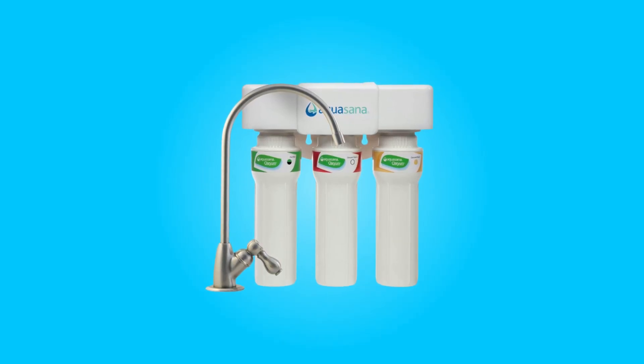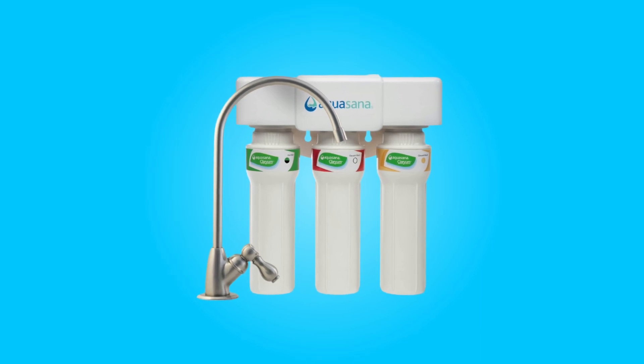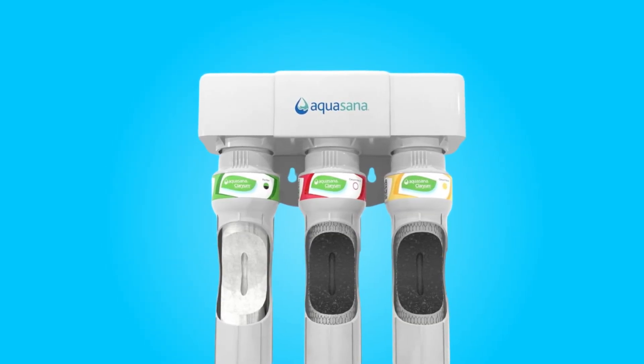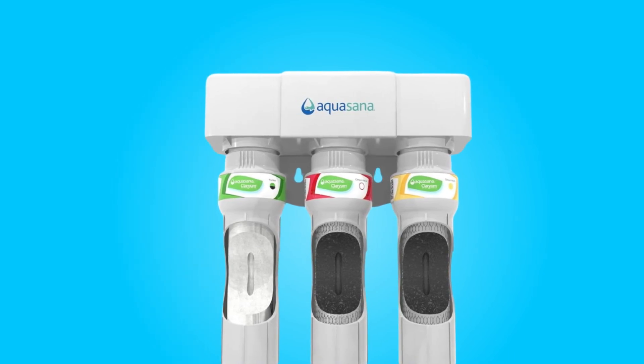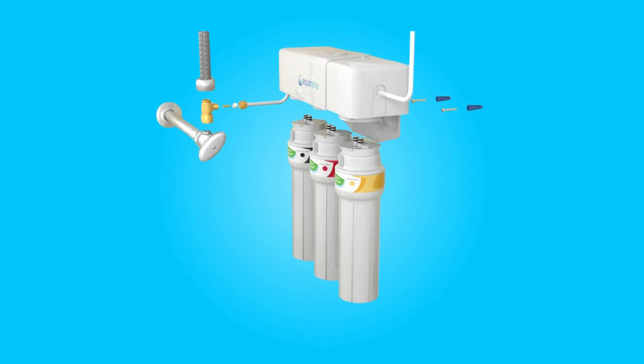Introducing the Aquasana Max Flow Clarium under sink water filter system, a game changer in the world of home water filtration. This innovative system instantly transforms ordinary tap water into extraordinary, clean, and healthy drinking water.